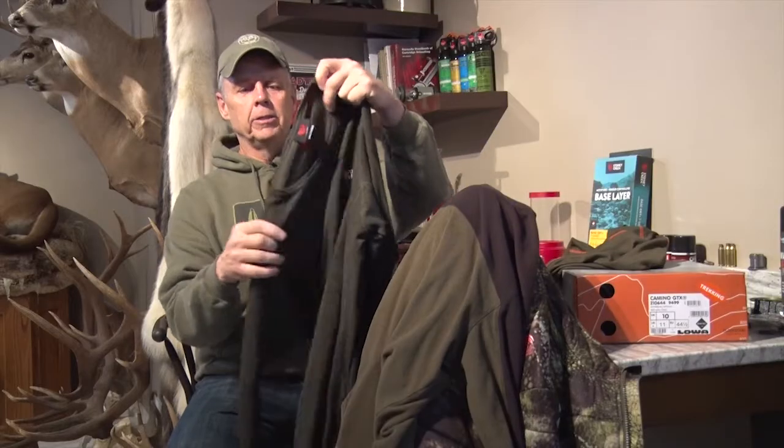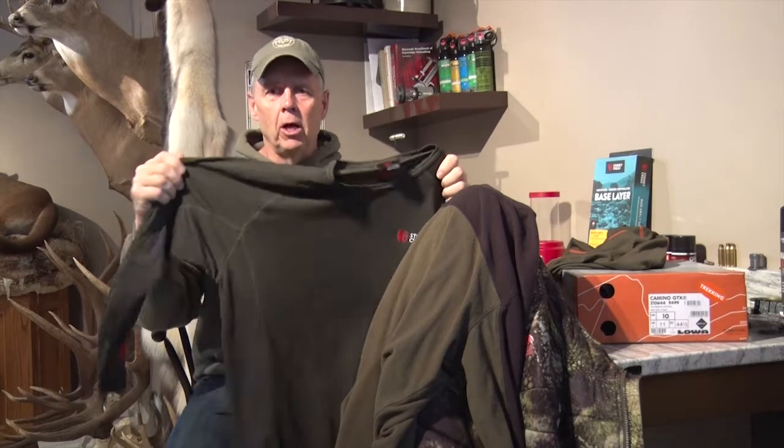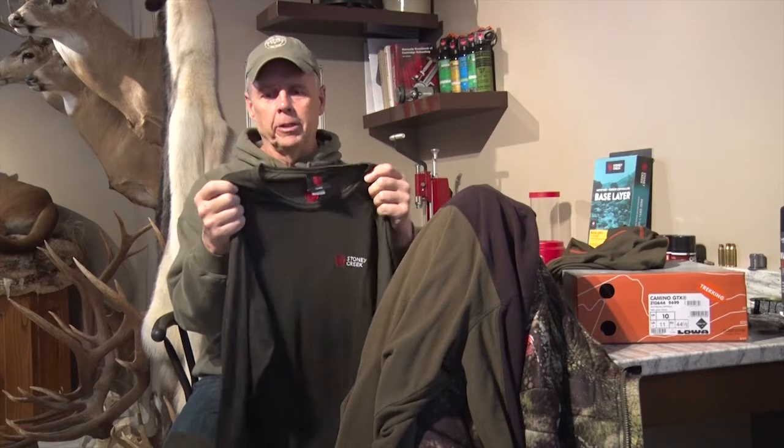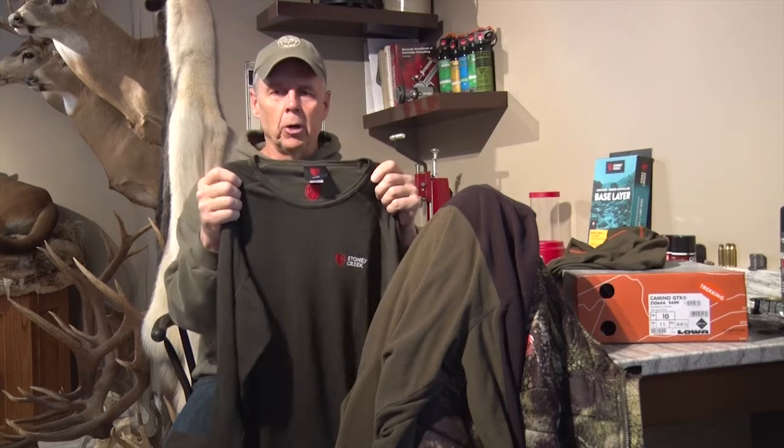My next layer is a thermal layer. In this case I've got the Thermal Dry Plus from Stony Creek — it's a long sleeve shirt. Between this and my base layer, these are the two I'm going to wear pretty much all day. This will give me a little bit of thermal quality while I'm hiking without getting too hot. Just like the base layer, it allows moisture transfer, dries super quickly, and again this one won't smell.